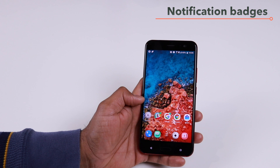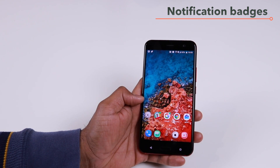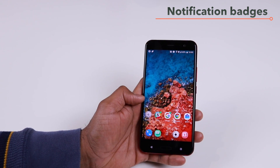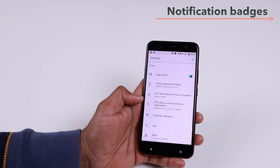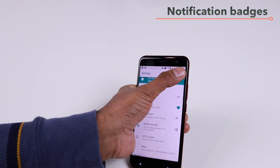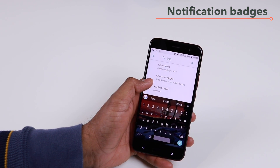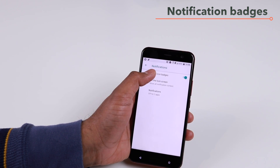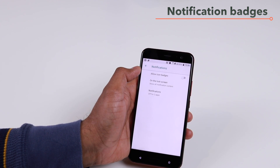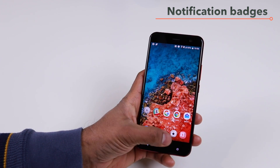Now if you want to disable the icon badge for all of the apps, you can do it, however it's not straightforward. Go to your settings, go to the search, and then type 'icon' — that should give you 'Allow icon badges.' Tap on that and now you have the option to toggle icon badges off. And now if you go to your home screen, you won't have any of those badges.